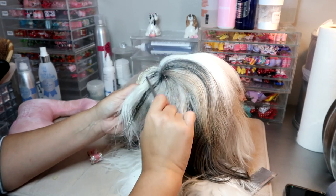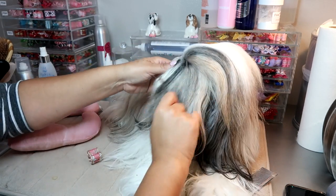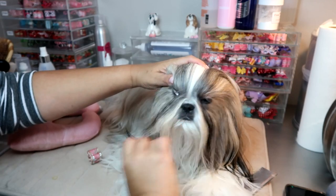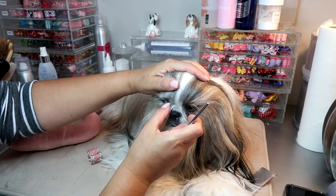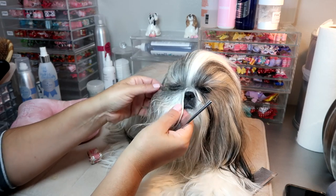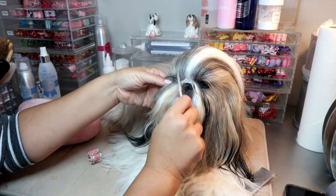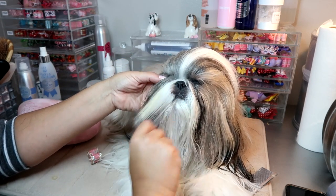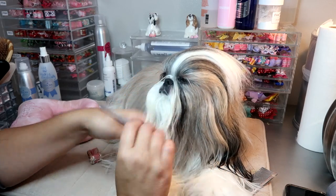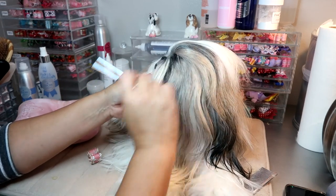Now her tearing has gotten so much better, and I really believe that it is the shape of her head that has changed, because it's gotten I would say a good 95% better than what it used to be. You can see she's a little bit damp here, but not bad — this is a full 24 hours after being groomed — and you can see that she's really not stained, and I love that.